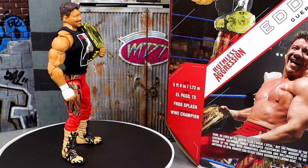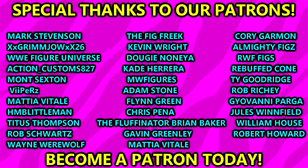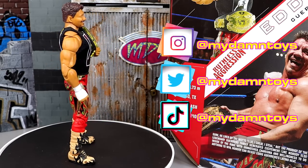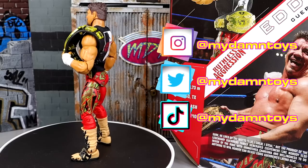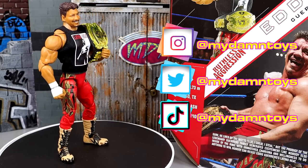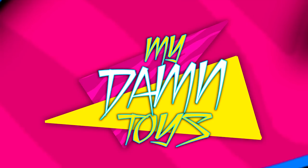Hope you guys enjoyed — I'd love to know your thoughts on Eddie Guerrero down in the comment section below. Huge shout out to the patrons of the MDT YouTube channel — love those guys so much and appreciate their support. If you're interested, go to the Patreon link in the description below. That wraps up our Ultimate Edition Eddie Guerrero review — thank you so much for watching. Follow me on Instagram, Twitter, and TikTok. Have a blessed one!